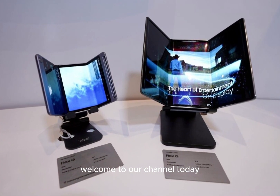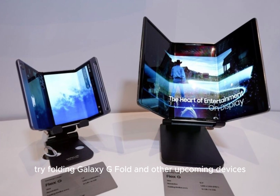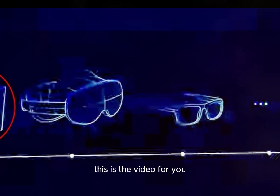Welcome to our channel. Today we're diving into exciting rumors about Samsung's tri-folding Galaxy G Fold and other upcoming devices. If you're a tech enthusiast or just love to stay updated, this is the video for you.